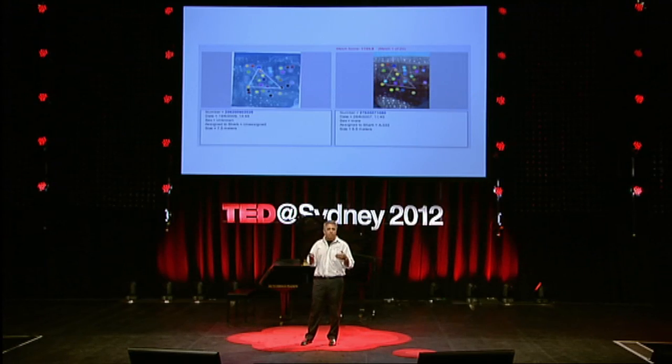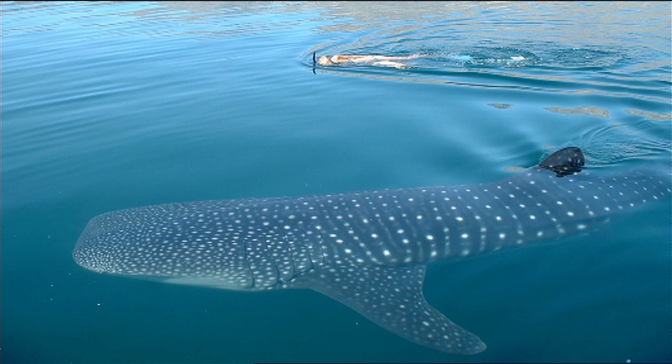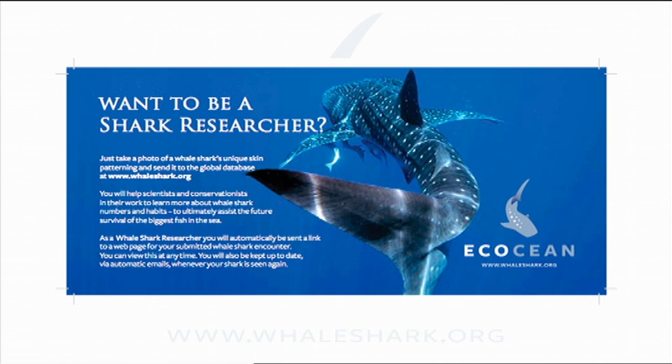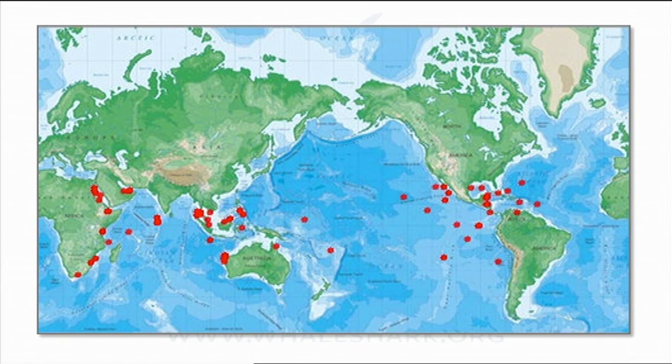We've been able to identify thousands and thousands of sharks from around the world, because members of the public have participated. Swimming with whale sharks — they're a filter feeder, they're friendly, they're not dangerous, we can all do it. We've set up a website where anybody from around the world can send in a photo of the shark they see. We've got people as far away as Mozambique, India, Mexico, and the Galapagos sending in photos, helping us to map the movements of whale sharks around the world.